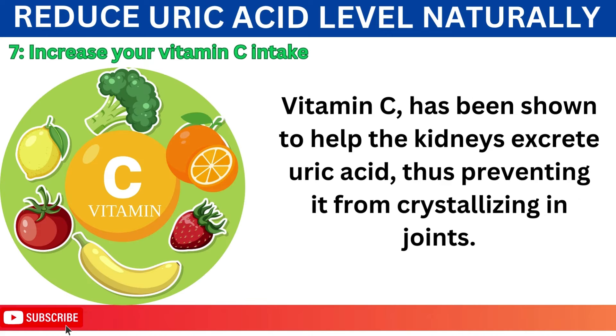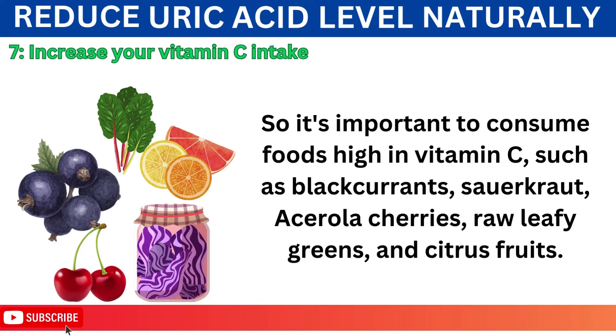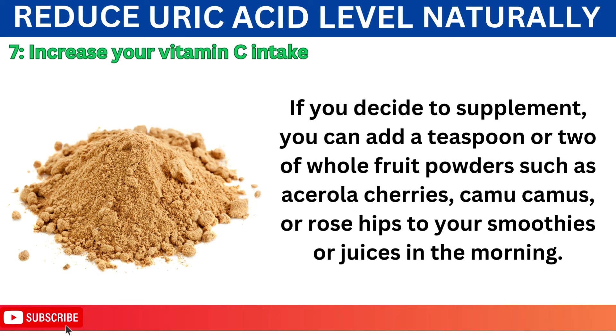Number 7: Increase Your Vitamin C Intake. Vitamin C has been shown to help the kidneys excrete uric acid, thus preventing it from crystallizing in joints. Several scientific studies have demonstrated that people who consume more vitamin C are less likely to develop elevated levels of uric acid and other conditions associated with it. Consume foods high in vitamin C, such as blackcurrants, sauerkraut, acerola cherries, raw leafy greens, and citrus fruits. If you decide to supplement, you can add a teaspoon or two of whole fruit powders such as acerola cherries, camu camu, or rose hips to your smoothies or juices in the morning.